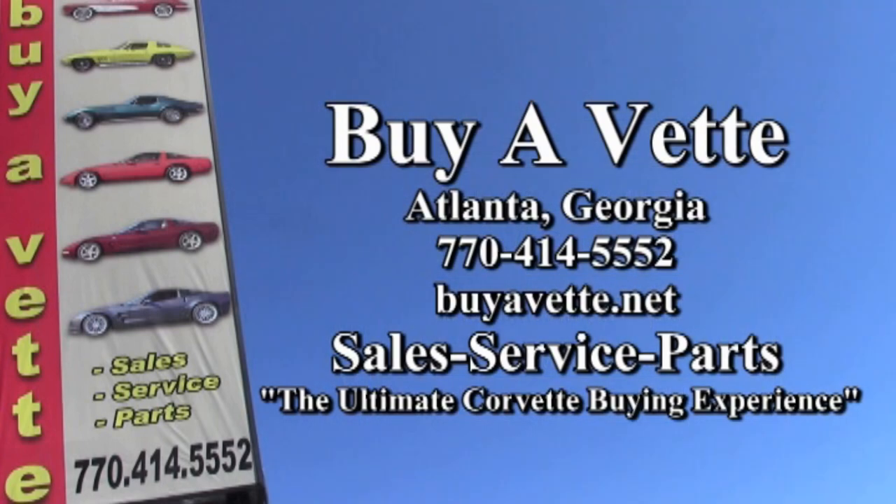We hope to be your ultimate Corvette buying experience. Give us a call again at 770-414-5552 and we'll help make your Corvette dreams come true. Hope to see you real soon.